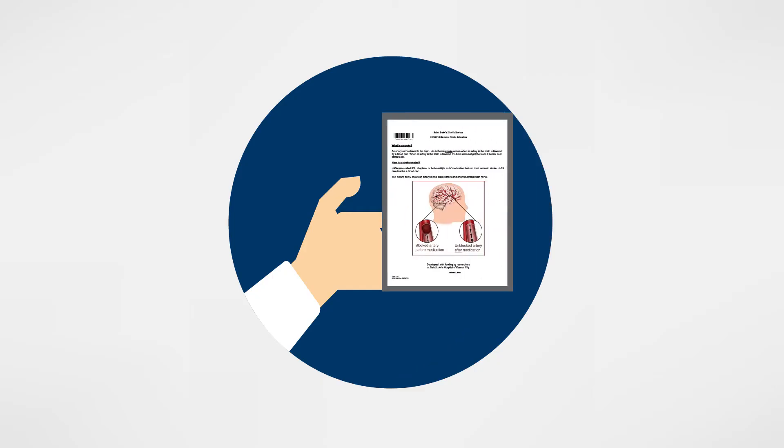At St. Luke's Hospital, we do stroke care multiple times a day and it becomes very routine for us because of that frequency. But oftentimes in the smaller setting, that's not the case and they may go weeks between having stroke patients. We want to make sure they have the same resources available and can provide that same standard of care in the smaller hospital setting that we can provide in the larger tertiary care center.